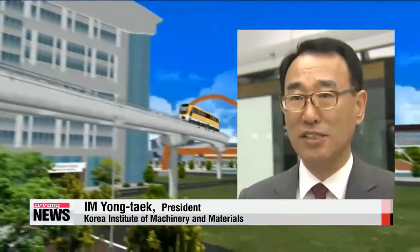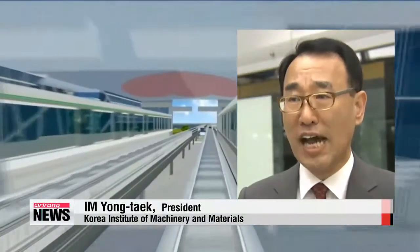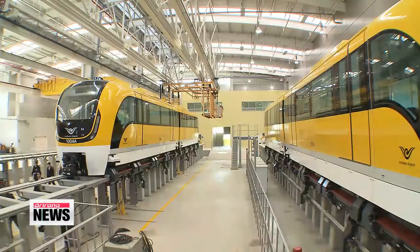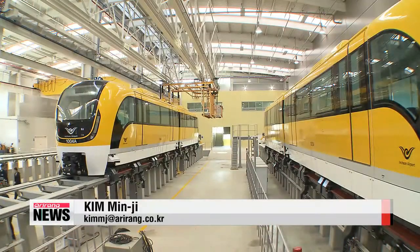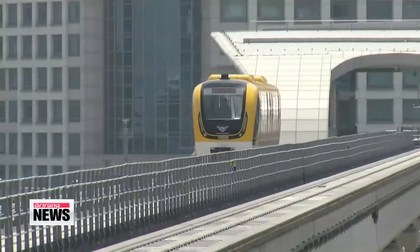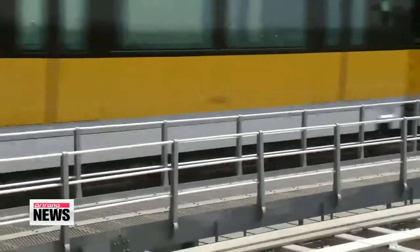It uses existing rail and road networks, and because it causes less noise and vibration, it is also eco-friendly. After commercialization in July, Korea will become the second country in the world after Japan to operate the maglev train. It will run on a six-kilometer rail line from Incheon International Airport, and will be free of charge for the time being.